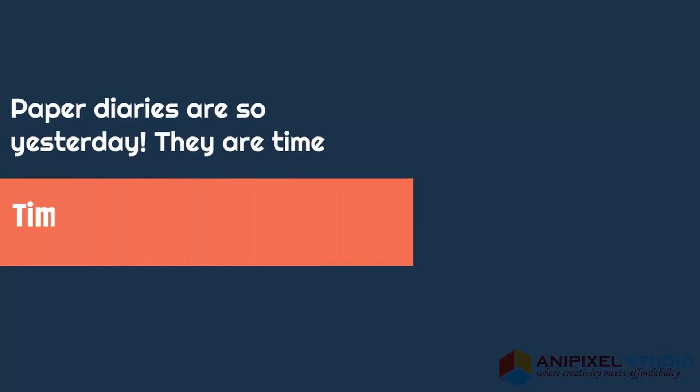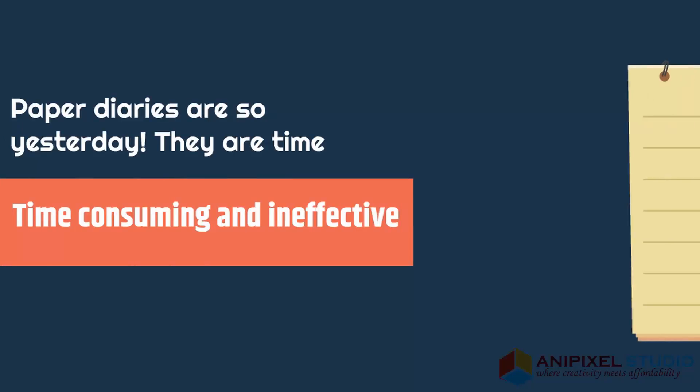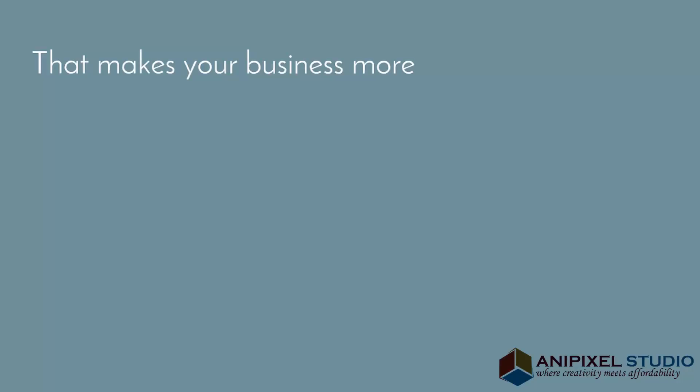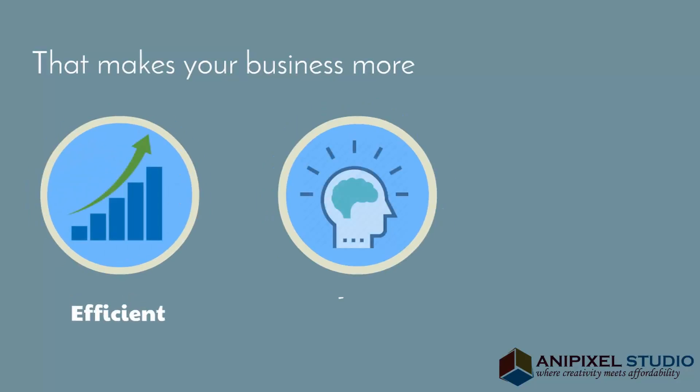Paper diaries are so yesterday. They are time-consuming and ineffective. Site Diary is an easy-to-use technology that makes your business more efficient, competitive and profitable.